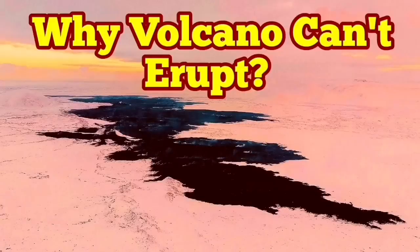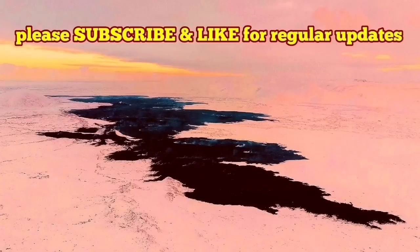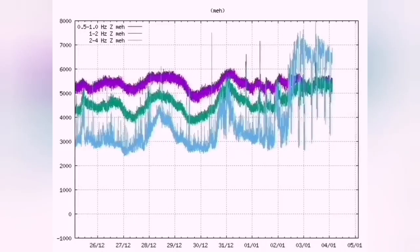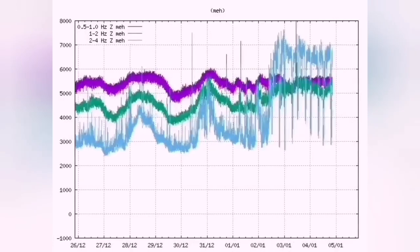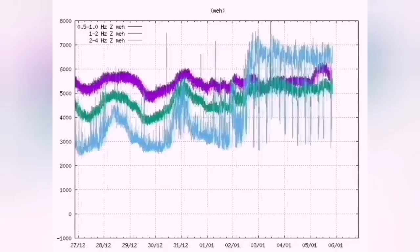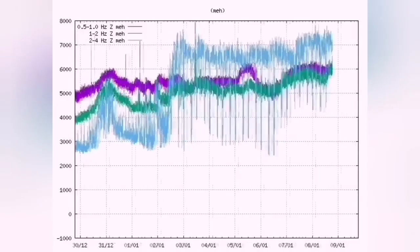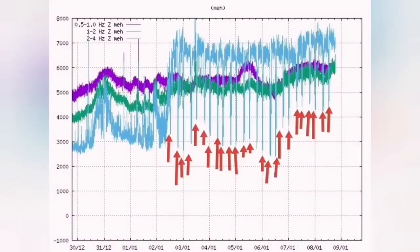Why can't the volcano erupt yet? We know that tremors are continuing in the Reykjanes Peninsula, especially around the Svartsengi–Sundhnúkur craters. The pattern is a loose one — not like the eruption patterns we saw at Fimmvörðuháls or earlier Sundhnúkur eruptions. We see this pattern repeats every six hours.